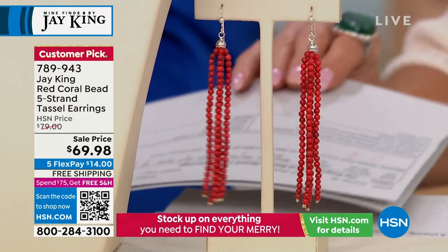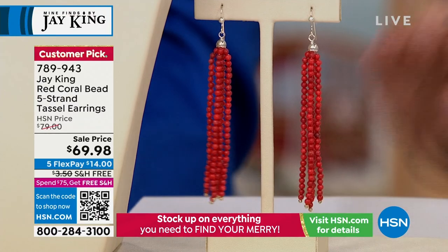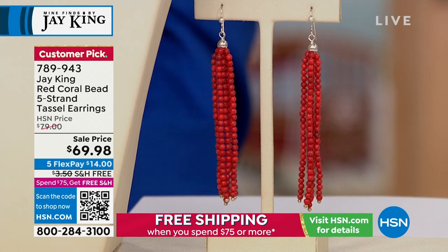I promise you you're going to love these. Those earrings are just under 4 inches — that's usually what the shoulder duster comes in at.